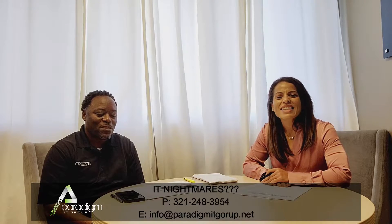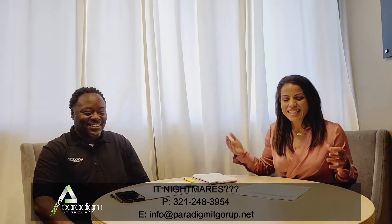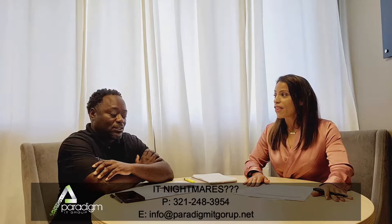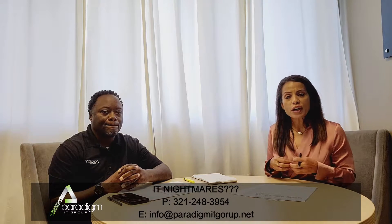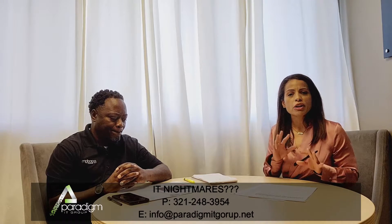Good morning, this is Angie with Paradigm IT Group, and I am Ron accompanying Angie today. So you have these two smiling faces this morning sharing with you something very important on the Joker virus. But it's not a ha-ha laughing matter joker, unfortunately. This was based on an article recently posted by entrepreneur.com, and it shares a little bit about this returning virus — a virus that has been around for some time now.